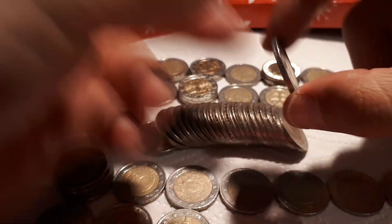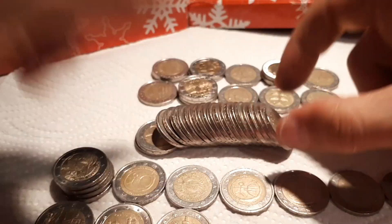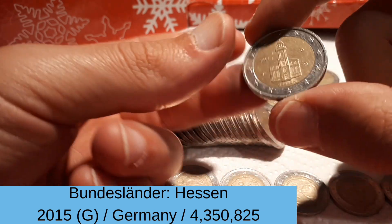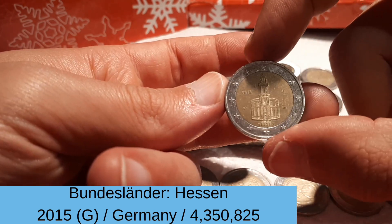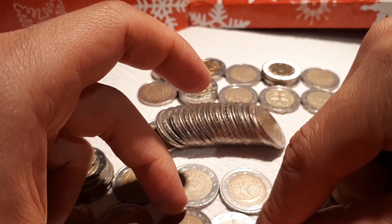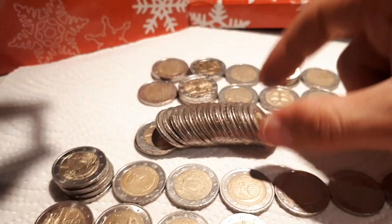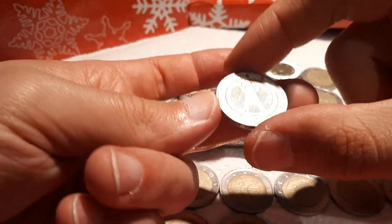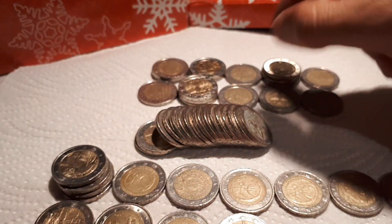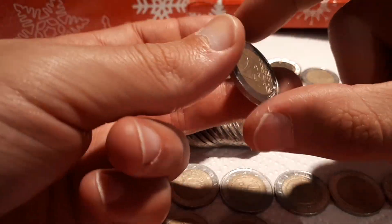And we come to our last roll. Germany 2011 D. And another Bundesländer series: Hessen 2015, mintmark G. So we already have 2013, 14, 15, and 16 from the Bundesländer series. Germany 2004 A — I already have this one, so that's probably a common one.